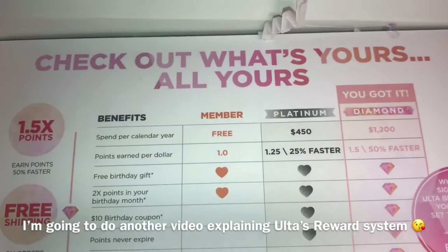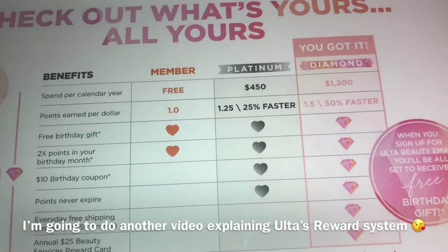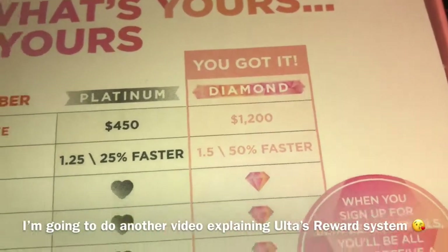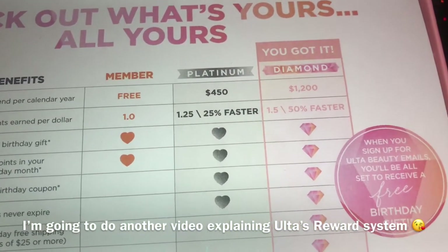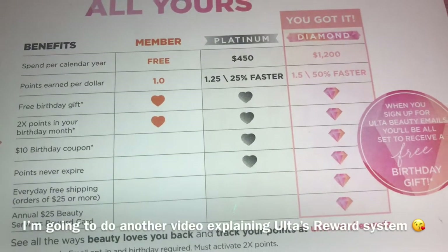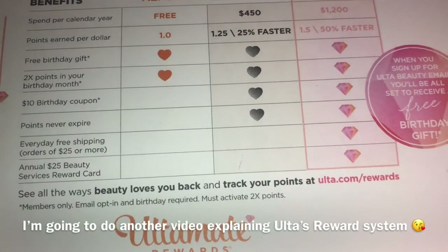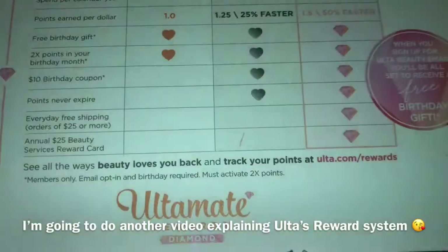These are the different tiers: Member is free — I do recommend becoming at least a member. Spend $450 and you go Platinum, earning points 25% faster. Spend $1,200 and you go Diamond, earning points 50% faster. There's not too much of a difference between Platinum and Diamond, minus the $25 off the beauty service, which I can actually use, and earning them 50% faster.